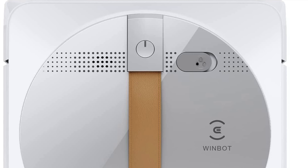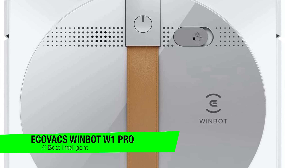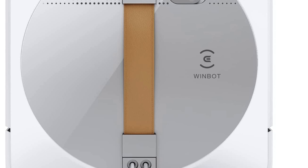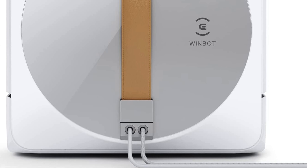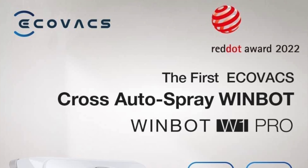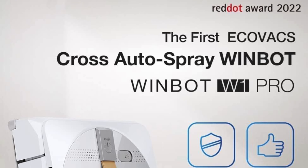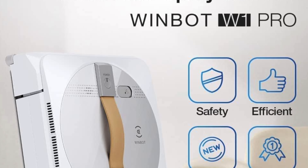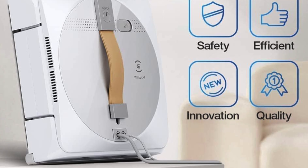The next one is my recommendation for the best intelligent cleaning — it's the Ecovacs WinBot W1 Pro. Imagine a world where you never have to tackle those dirty high windows again; this little guy does the job for you while you kick back with your feet up. Key features: WinSlam 3.0 — this bot doesn't just clean, it puts on a show with forward-reverse motion in three modes: quick cleaning, deep cleaning, and spot stain removal.